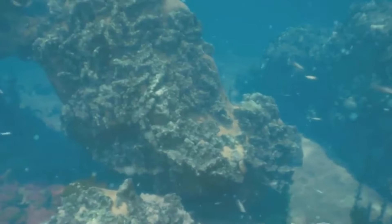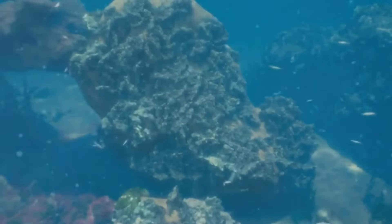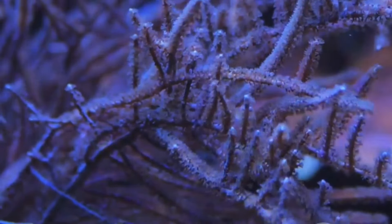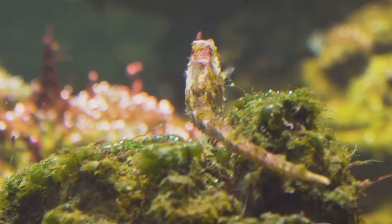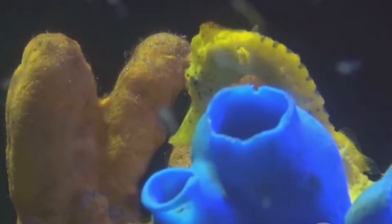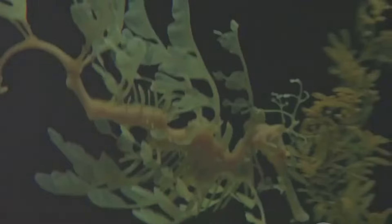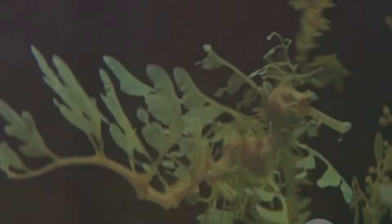In the heart of the coral reefs, a master of disguise lives out its life practically invisible to the human eye. This is the pygmy seahorse, a creature so small and well camouflaged that it was only discovered by accident. Measuring less than an inch long, the pygmy seahorse makes its home among the branches of Gorgonian coral. Its body is covered in tiny tubercles that perfectly match the color and texture of the coral polyps. Even experienced divers can swim right past them without ever knowing they were there.